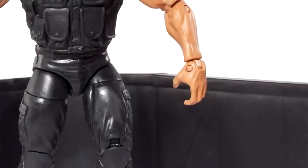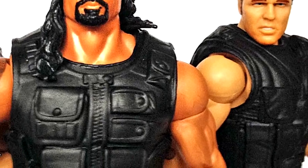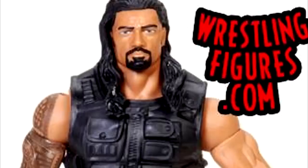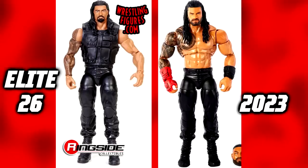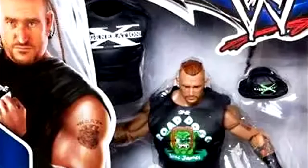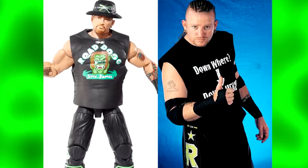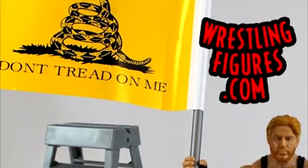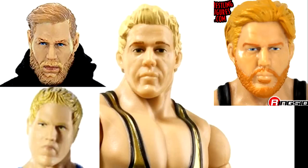The first Roman Reigns Elite figure is in this set, and while it's not egregious, it's definitely not his best. The shoulder tattoo has a massive gap that they've only just now addressed, and they still use this crotch-and-legs formula today. Probably the best figure is the Elite 26 Road Dogg — a lot of people used him for Kenny Omega customs because of the baggy pants. The Jack Swagger is probably my personal favorite in the set: really solid head sculpt, I like the flags and gear — honestly the best Jack Swagger or Jake Hager action figure head sculpt of all time.